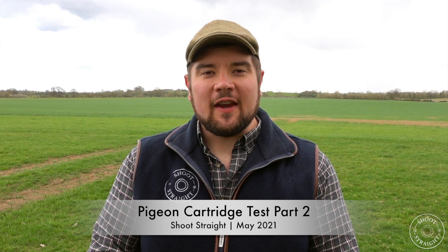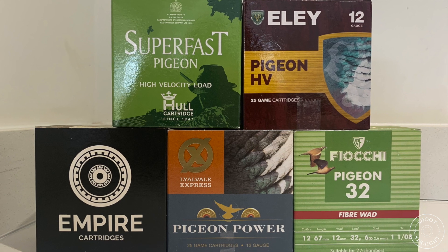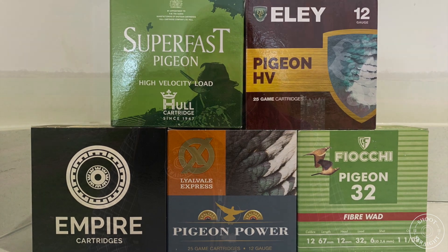Hi, I'm Tristan with Shoot Straight. Thanks for joining us for part two of our pigeon cartridge test. Today we're going to be using ballistic gel to rate the top five cartridges from the first part of our test. If you haven't seen that video, I'll put the link in the description.